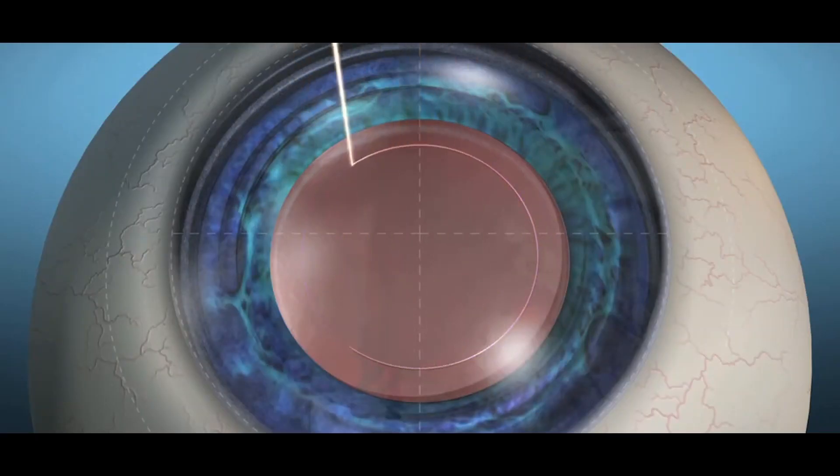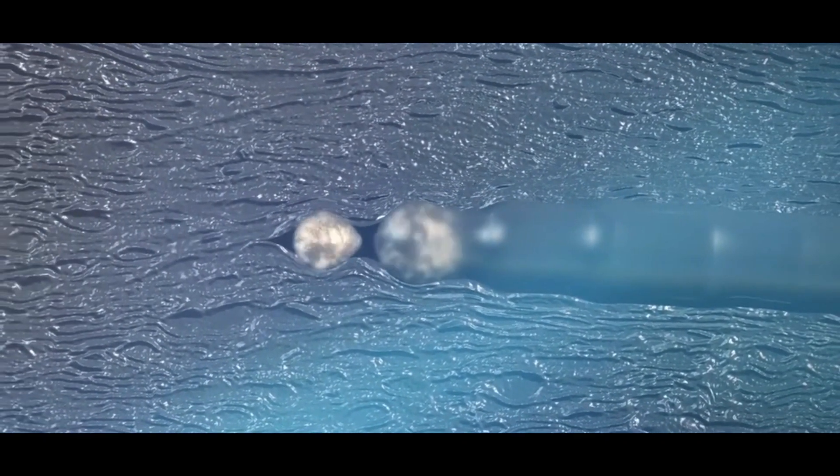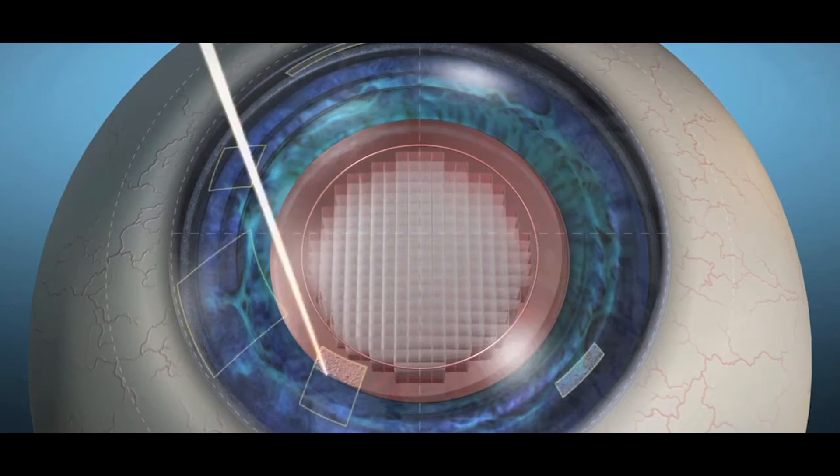What the femtosecond laser does here is make an incision in the anterior capsule — that is, it makes an opening. It breaks down the cataract into various pieces. You can break the cataract into 4 pieces, 6 pieces, or 8 pieces. You can also soften these pieces further by making multiple segmentations. And you can also create corneal incisions — the main incision and the side port incisions — with the help of this laser.